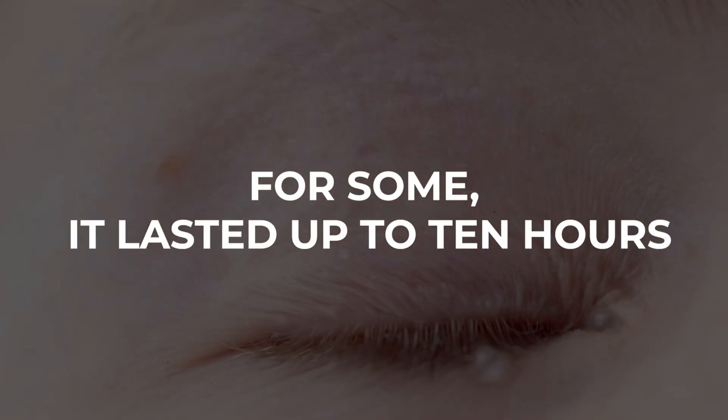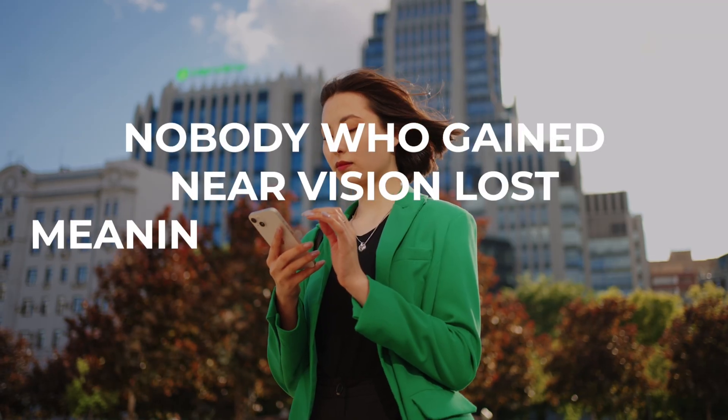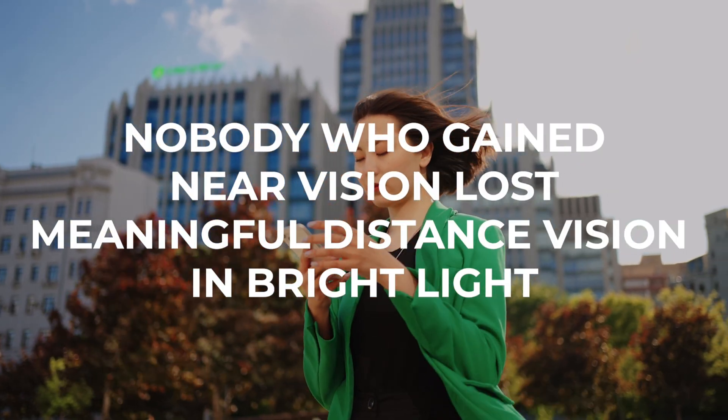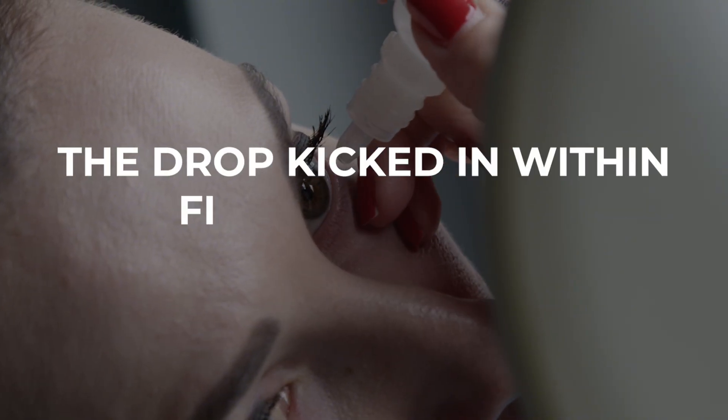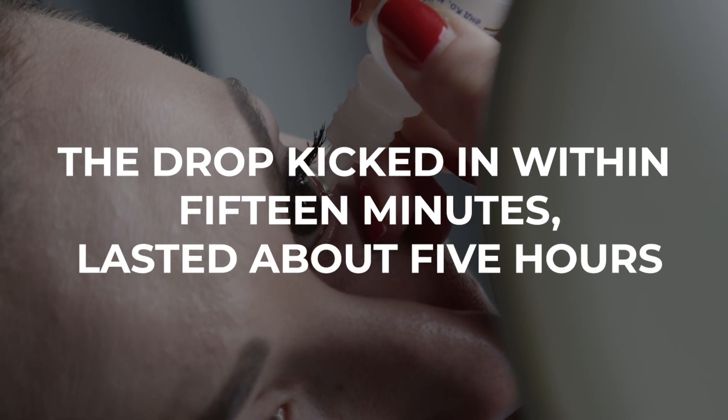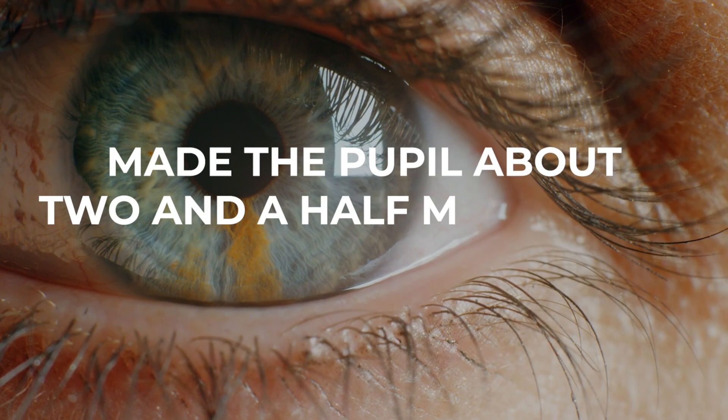For some, it lasted up to 10 hours. And more importantly, nobody who gained near vision lost meaningful distance vision in bright light. For acetylidine specifically, there have been smaller studies — like helping patients who had glare and halos after LASIK. Those studies showed the drop kicked in similarly within 15 minutes, lasted about five hours, and made the pupil about two and a half millimeters smaller. Side effects were minimal, mostly mild redness.